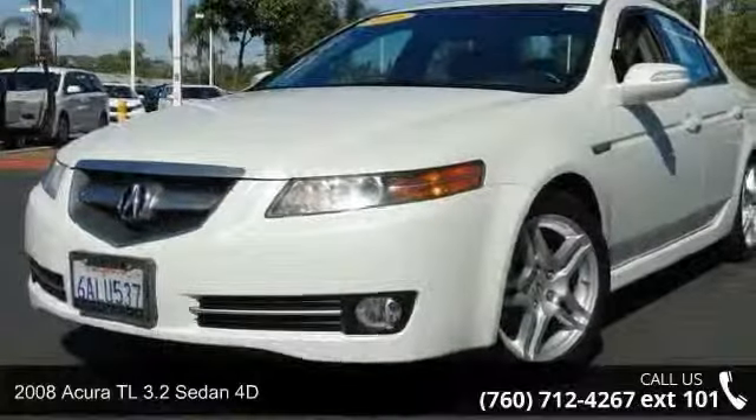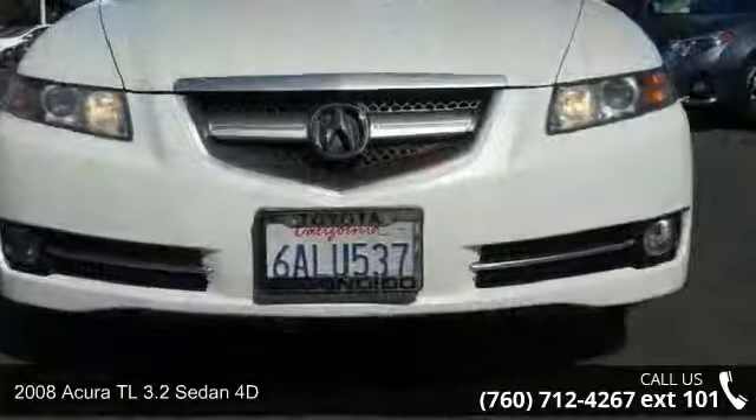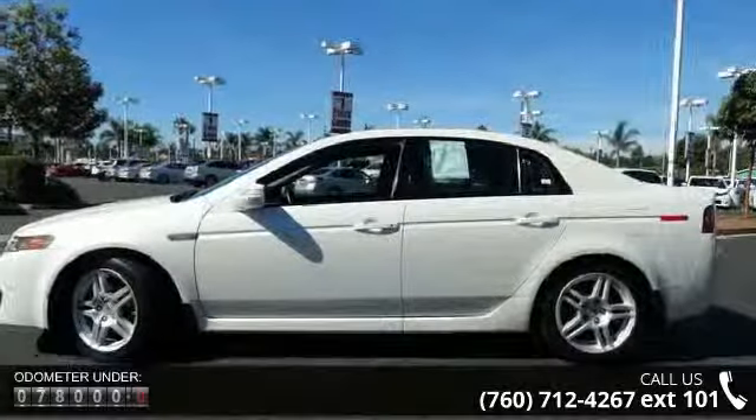Imagine yourself in this 2008 Acura TL. Don't miss this great deal on a luxury vehicle. This vehicle comes with a reliable six-cylinder engine, connected to a smooth shifting automatic transmission.